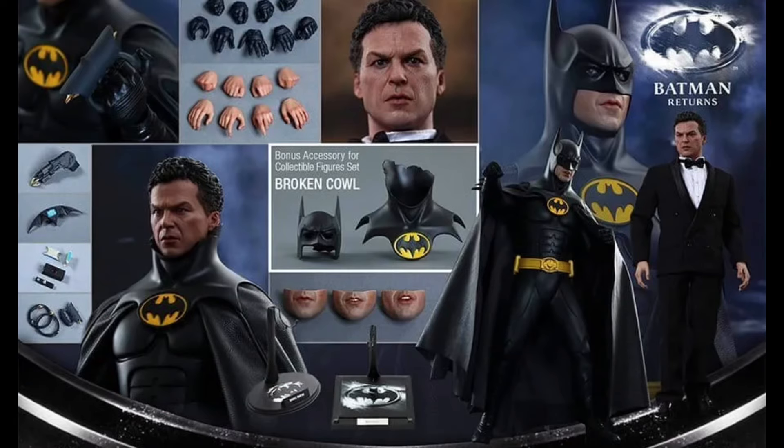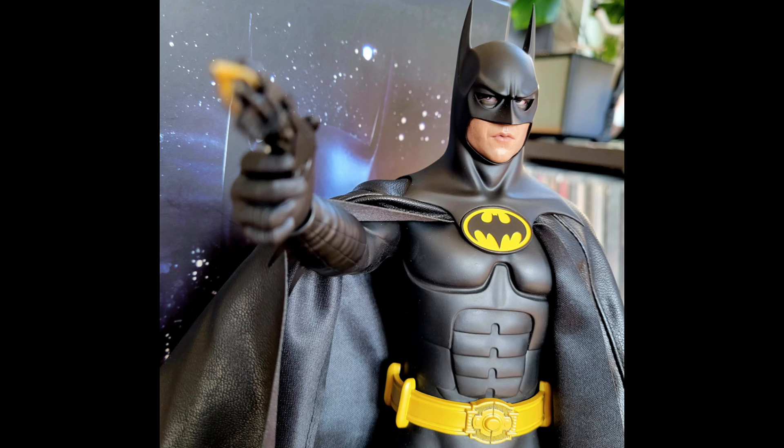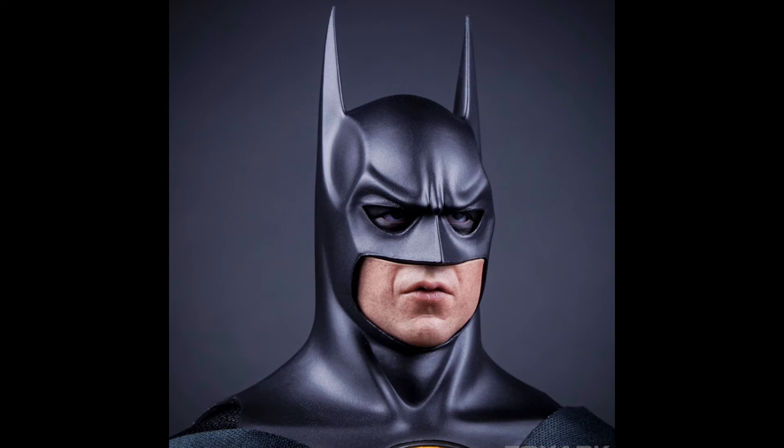Starting off our list at number 10, I have the Batman Returns 2-Pack. This is an older release from Hot Toys — they don't do a lot of 2-Packs anymore. With this one you had a Bruce Wayne figure in his tuxedo with the Batman Returns suit. A lot of people prefer this suit over the original '89 suit. I'm somewhere in between, but this is definitely still a figure I want to pick up. For a figure released in 2016, this still holds the test of time, and that's why it's at number 10.